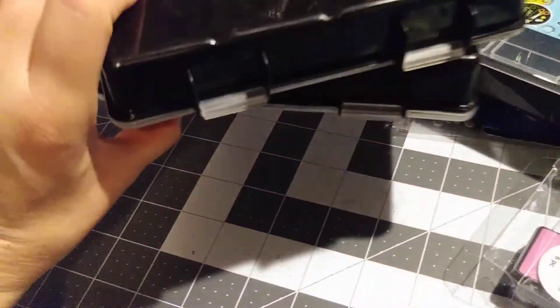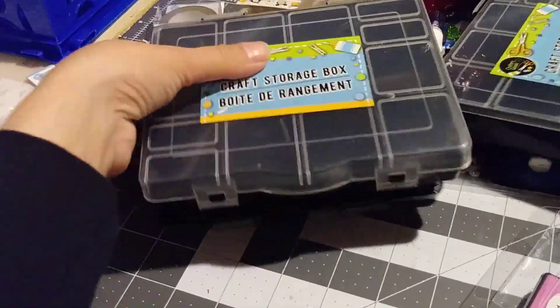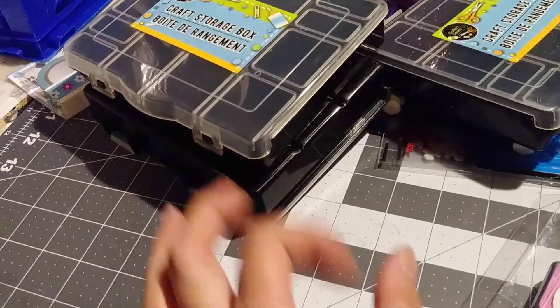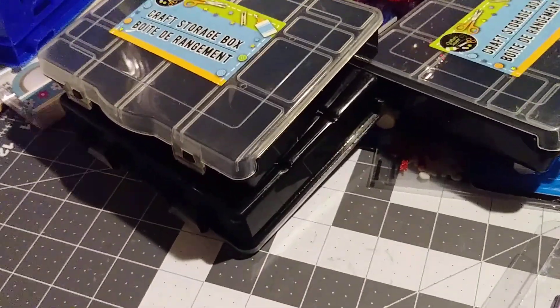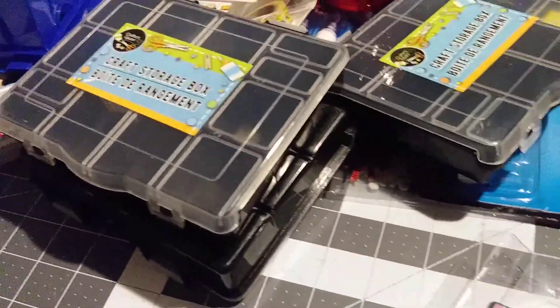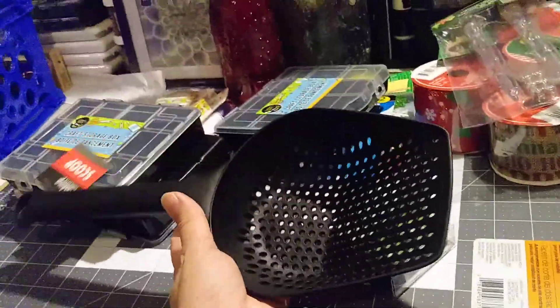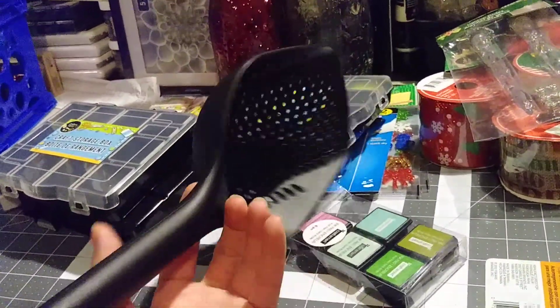I bought three of them. I was looking specifically for the black ones because I barely see them in black — most of the time I see them in blue and pink. I finally found three black ones.